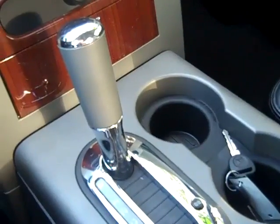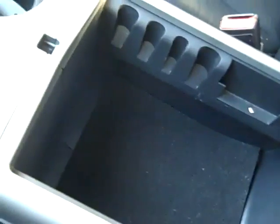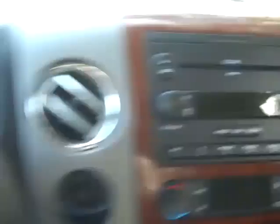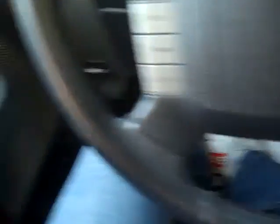This truck has an automatic transmission. You also have a nice big storage cubby in your console, a 6-disc CD player with AM/FM radio, cruise control and media controls on the steering wheel, a power driver's seat, and power windows, locks, and mirrors. The interior is in excellent condition. The seats are gorgeous black leather.